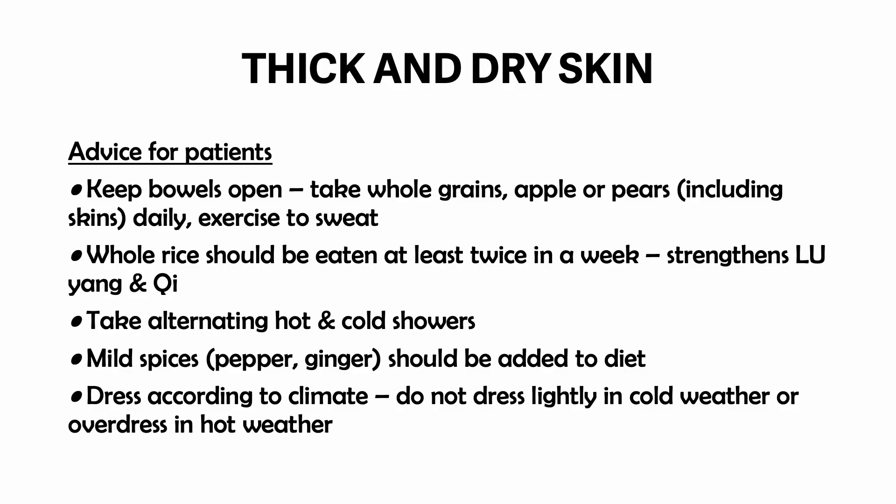Advice for patients with thick and dry skin: keep bowels open by taking whole grains, apple, or pears including the skins. Exercise daily to sweat. Whole rice should be eaten at least twice a week to strengthen the lung yang and chi. Take alternating hot and cold showers. Mild spices like pepper and ginger should be added to the diet. Dress according to climate — do not dress lightly in cold weather or overdress in hot weather.